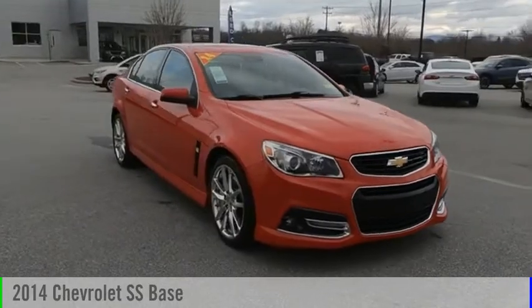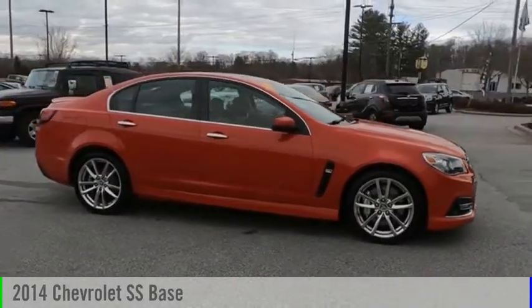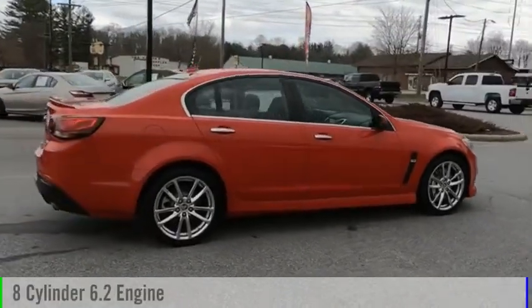Stop by and take a look at the 2014 Chevrolet SS. This vehicle is powered by a rear-wheel drive, 8-cylinder, 6.2-liter engine.